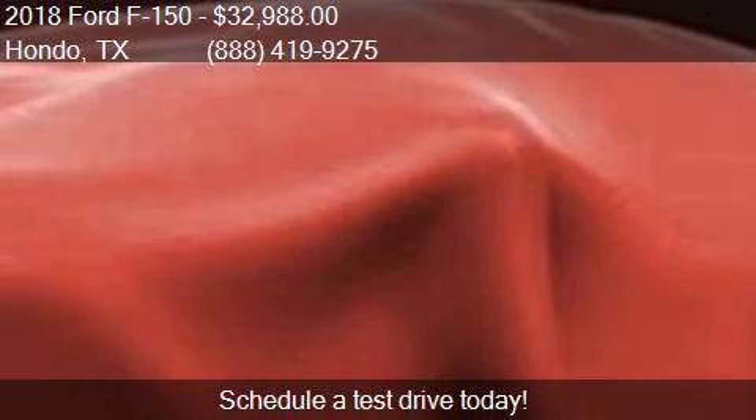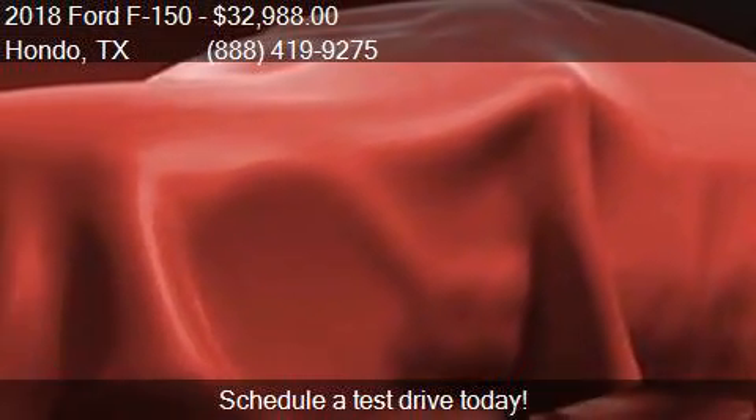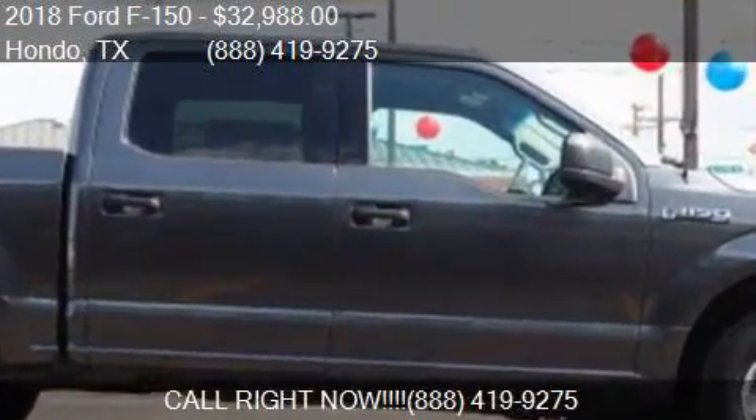This 2018 Ford F-150 is offered by Cecil Atkission Ford at $32,988. This F-150 is ready to sell.